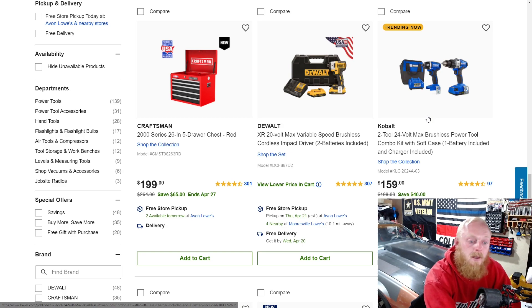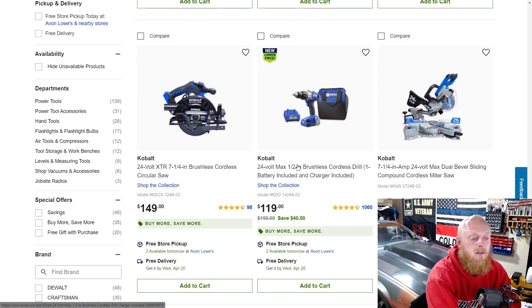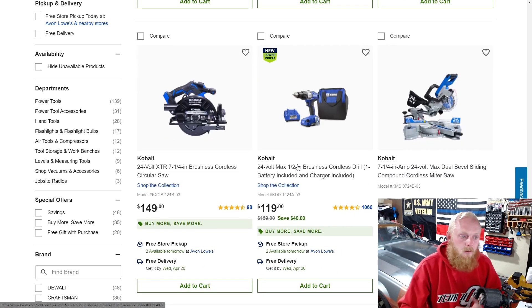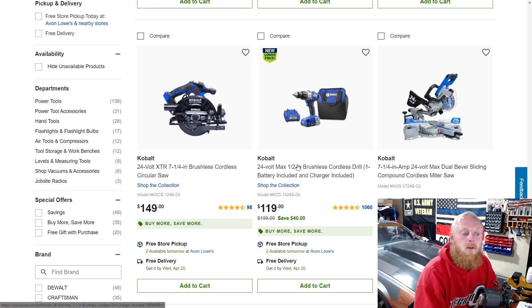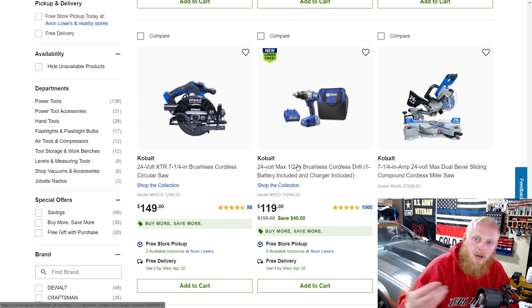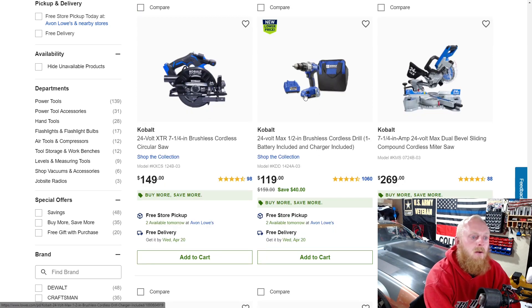Another Craftsman top box. The Cobalt drill and impact combo is $160, down from $200 — that doesn't seem like a bad deal. I don't have a lot of experience with Cobalt power tools, but the little experience I do have suggests they're pretty decent. If I were just a weekend warrior DIYer and didn't already have DeWalt or Milwaukee, I might consider Cobalt, though I'd do more research first.